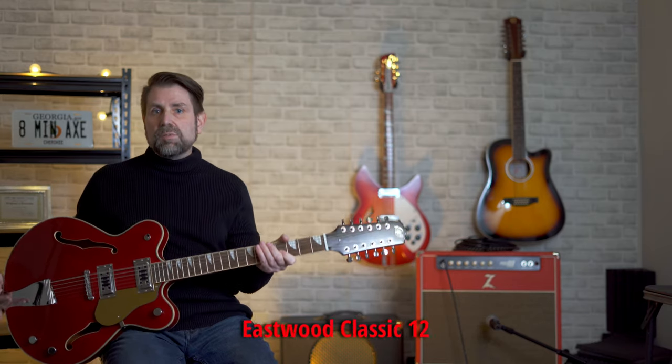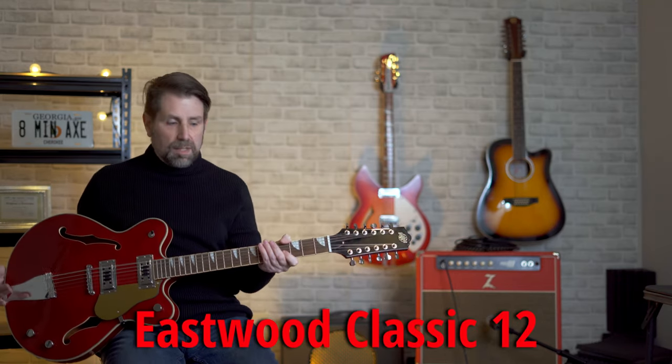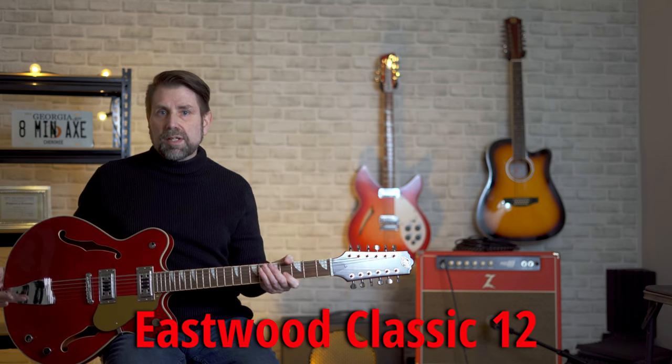I want to give a quick shout out to Eastwood. I'm still using my Eastwood Classic 12. This has become my workhorse 12-string electric. Not only can I dial in that classic Rickenbacker tone, but I can also get a broad array of meatier sounds. I'm not an Eastwood spokesperson — I'm just a guy that loves this guitar.